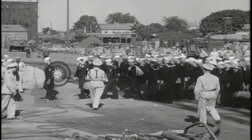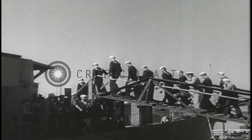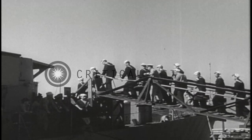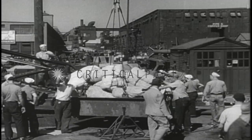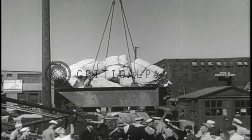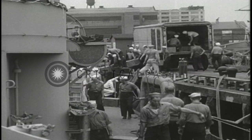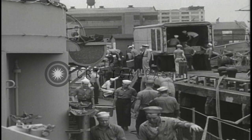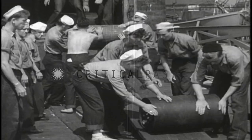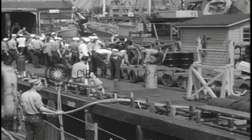But before they do any fighting, the ship and her crew spend some time in getting acquainted — a shakedown. It doesn't take long to get the sailors' handsome luggage on board, but it does take time to stow an amazing amount of ammunition. Depth charges are still among the most effective weapons against submarines, so we take a few along.